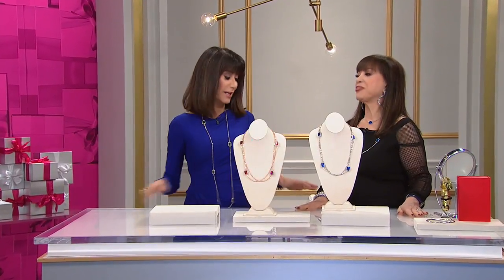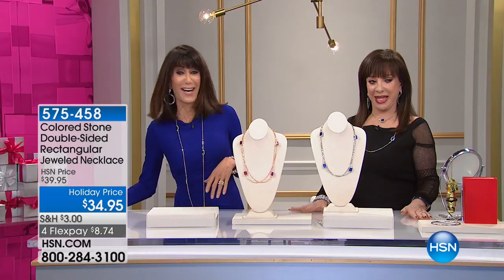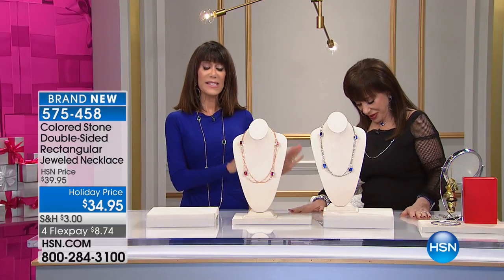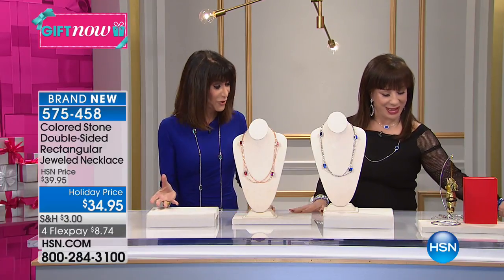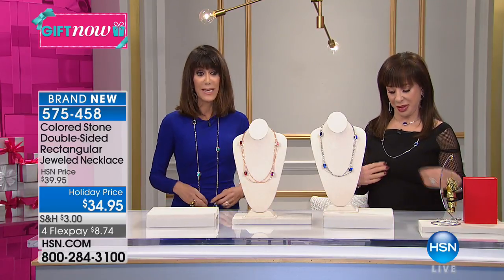Hi everyone! We're just chatting about Adrienne's beautiful daughter Lauren, who looked fabulous in her Halloween costume - she played Judy Garland from Wizard of Oz, it was fabulous. We're so glad you're here, and this is Adrienne's 15th anniversary of Real Collectibles here at HSN. We're in the final 15 minutes of the show.